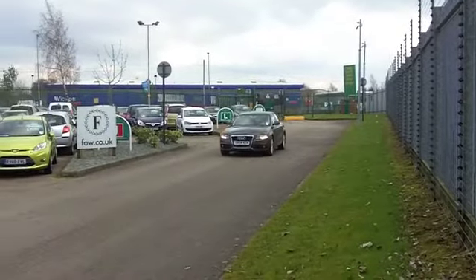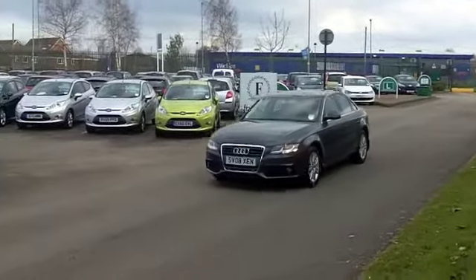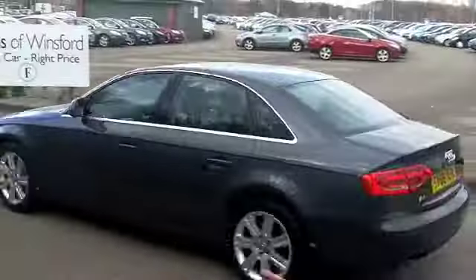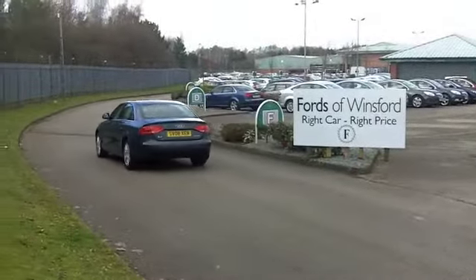Now, inside, they're cloth seats, and they're very comfortable, and they're heated. You've got parking sensors, alloy wheels on the outside of course, power-assisted steering, and cruise control as well.